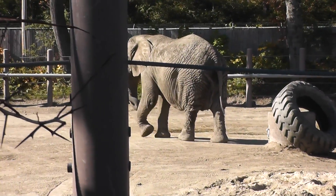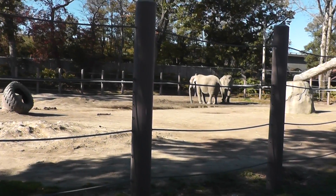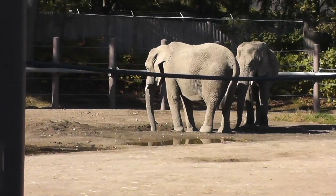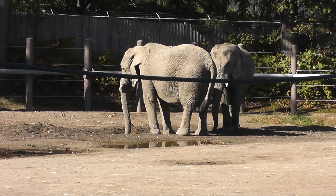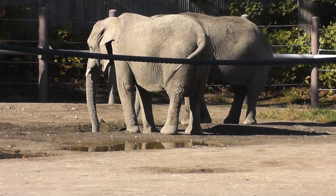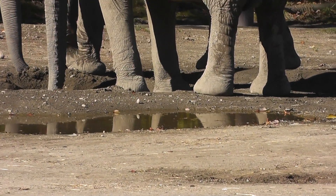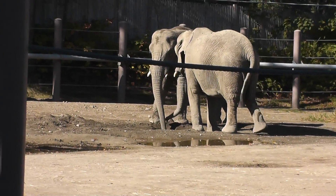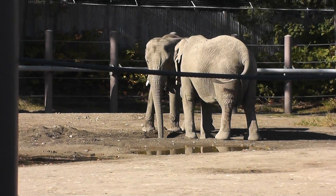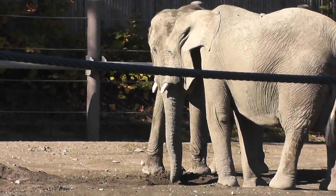We're walking away and there's the two other guys that we saw a few minutes ago. They have a little puddle that they are washing their faces with, brushing their teeth. They have little mini tusks.